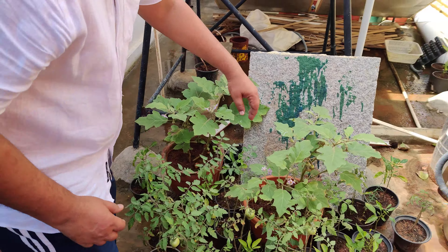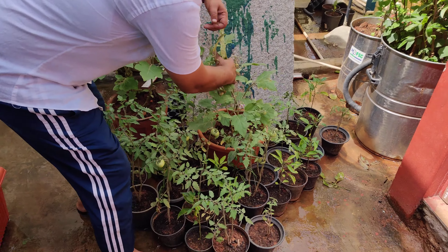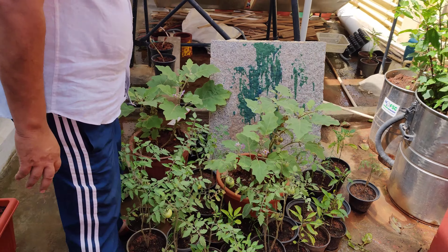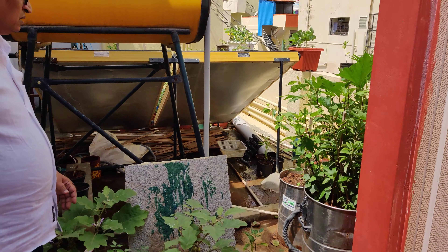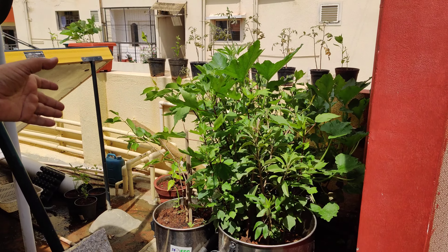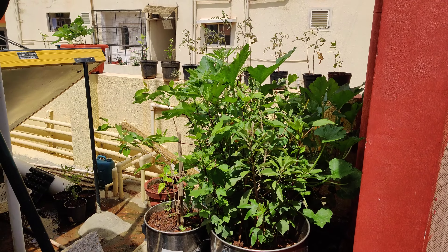We have some granules — have a look at these greens, without any kind of fertilizer so much has come up.